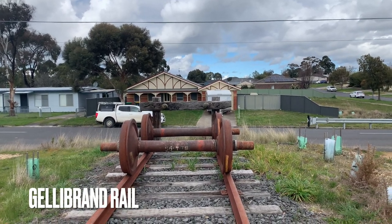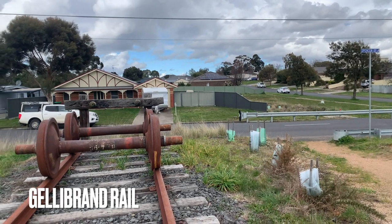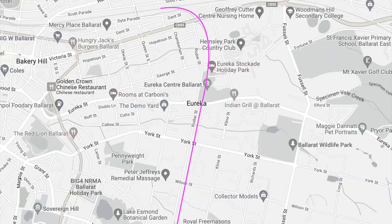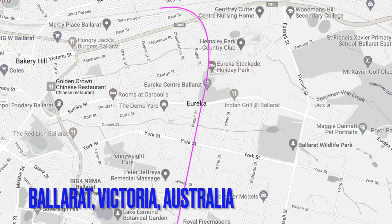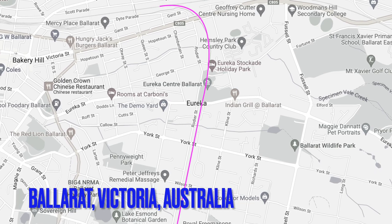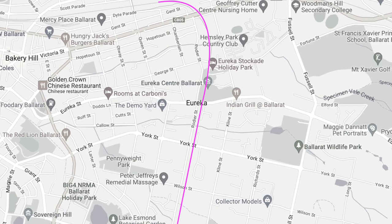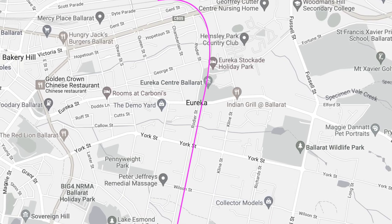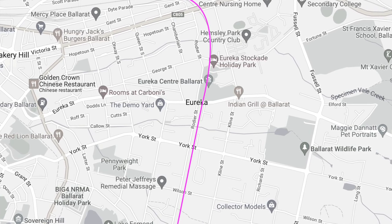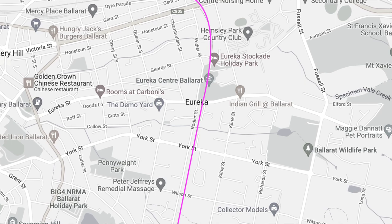Hi everyone, welcome back to a Jellybrand Rail video. This is a recent one I filmed during August 2022, just exploring an abandoned and mostly ripped-up rail line within the city of Ballarat. I'm not actually sure what this rail line was used for. With most of my other videos, I do a bit of research and dig up some history on the train line and advise as much as I can before posting the video.